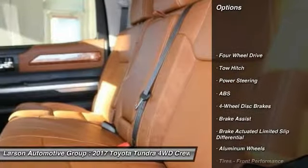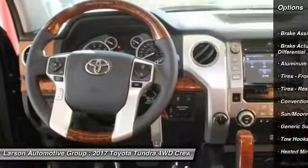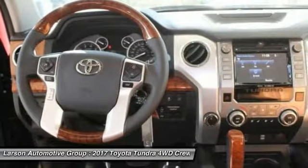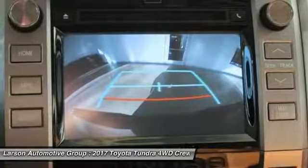Here are some of this vehicle's great options: traction control, power passenger seat, keyless entry, backup camera, navigation system, tow hitch, anti-lock braking system, steering wheel audio controls, stability control, and moonroof.